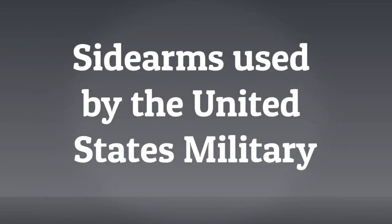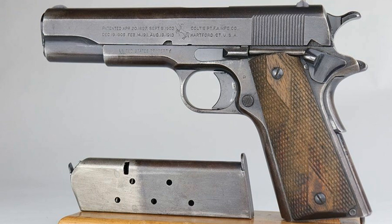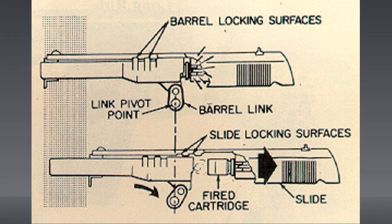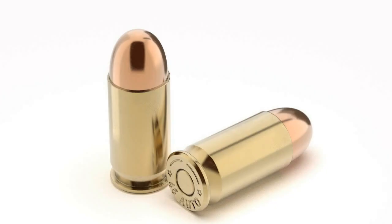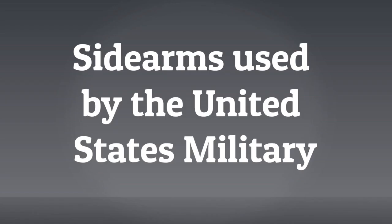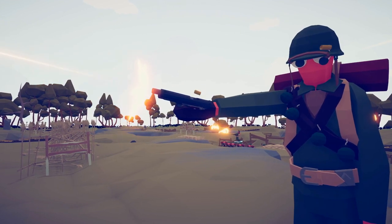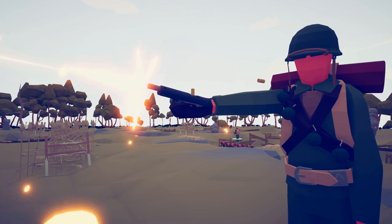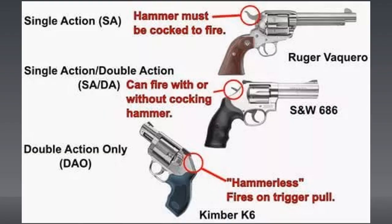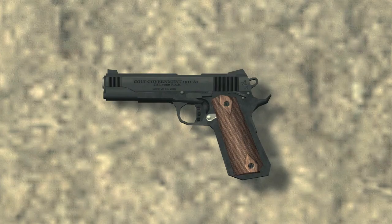One of the most widely known sidearms issued by the United States military during World War II was the Colt Model 1911. This 7-round short recoil-operated semi-auto pistol, made by Colt, was chambered in .45 ACP. It made for a great sidearm and is even used today, a whole century later. It was effective in combat and proved to be a favorite sidearm among soldiers. They also issued many double-action revolvers made by Colt and Smith & Wesson, but the Colt 1911 was favored over them.